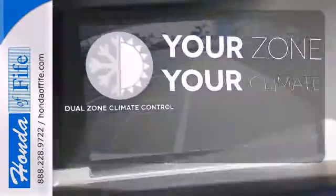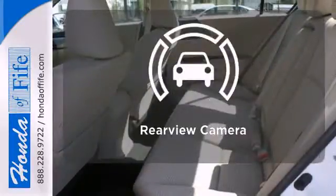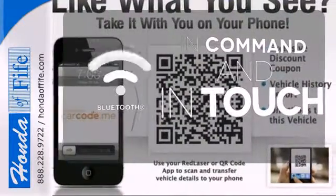It's too hot, it's too cold — not anymore with dual zone climate control. See objects previously out of sight with a rear view camera. Keep your hands on the wheel and eyes on the road with Bluetooth.